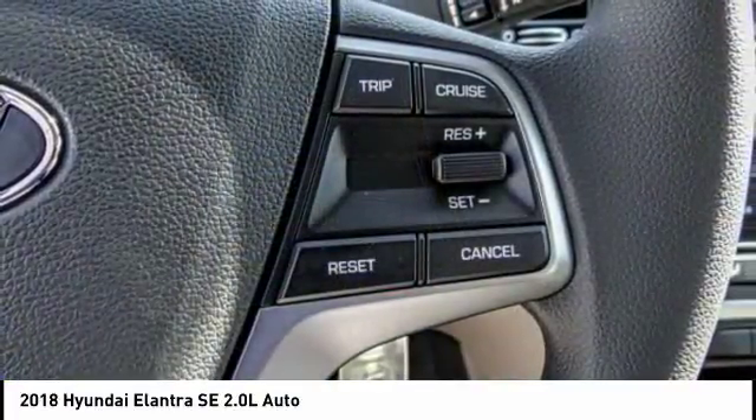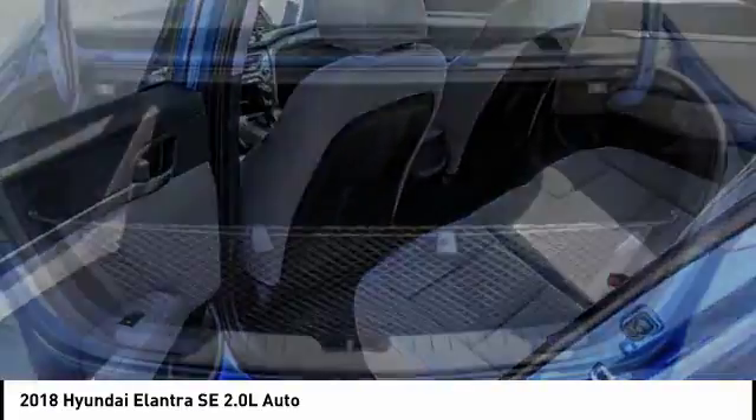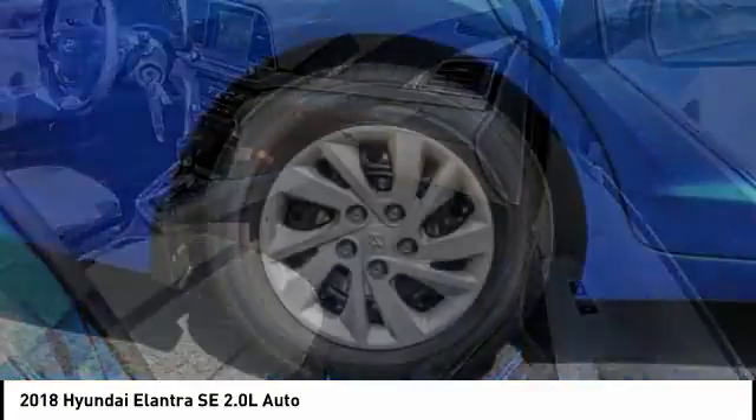Traction control, dual airbags, air conditioning, power steering, AM FM stereo with CD player, power windows, rear window defroster, trip computer, electronic stability control.